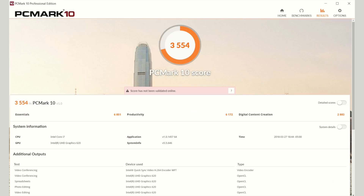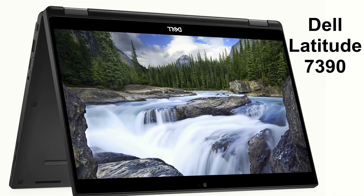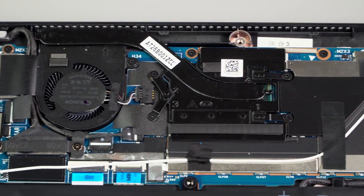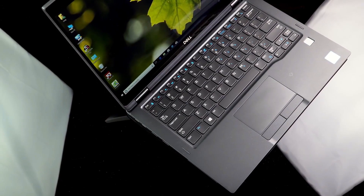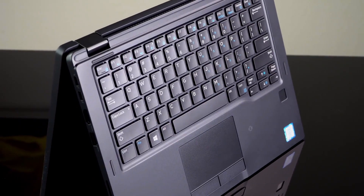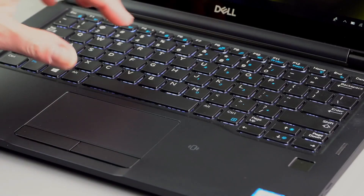Amazon offers a variety of warranty options for electronic products purchased from the website. Amazon's standard warranty for all electronic products, new and renewed, is 90 days from the date of purchase. However, some products may have extended warranties available from the manufacturer or from Amazon itself. To view the warranty details for a specific product, go to the product page and click on the warranty and support tab.